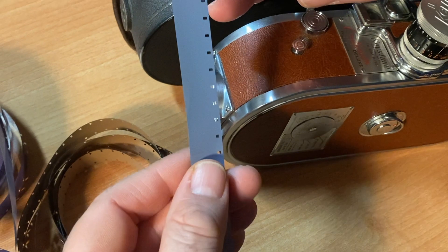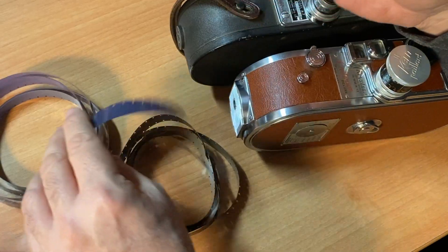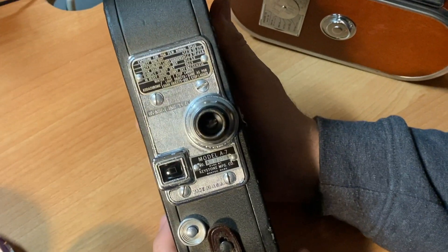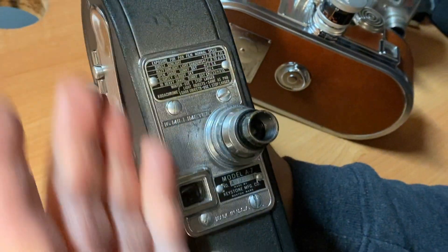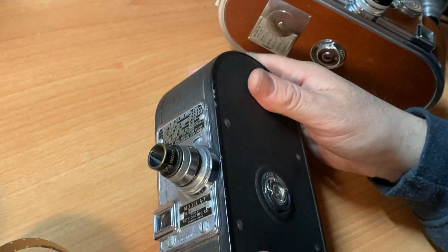Today, in 2022 and beyond, the standard in 16mm film is single perforated film. A lot of the older cameras, like the Keystone A7 and many other vintage cameras, only take double perforated film. So if you're looking for a 16mm camera on eBay, what do you need to look for to know what type of 16mm film you need?